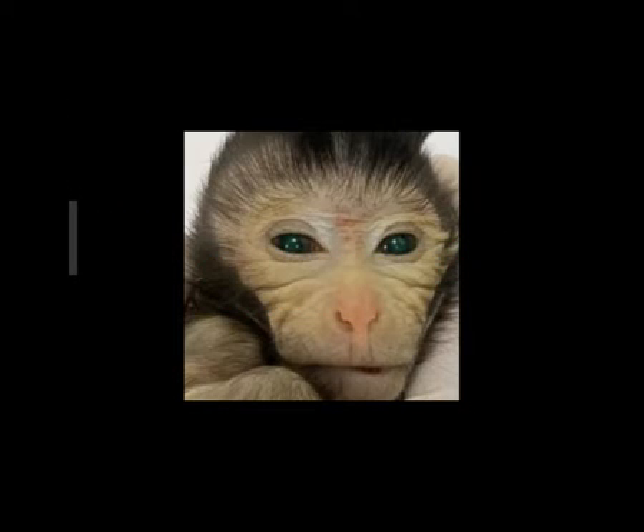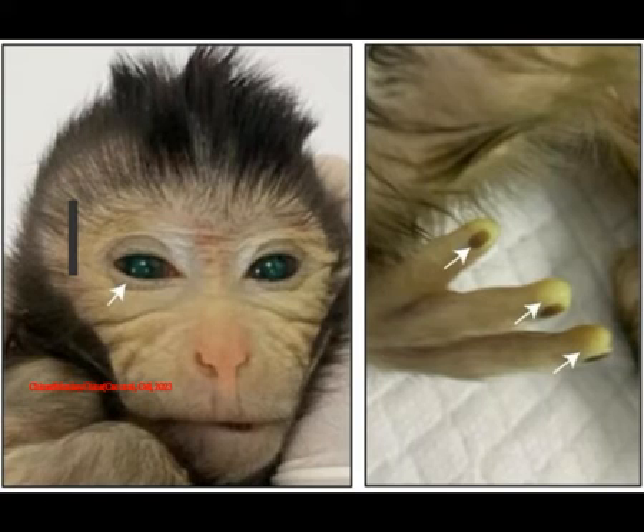Scientists in China have announced the birth of a primate like no other, with eyes that shined green and fingertips that glowed yellow — and those were just the observable features. Beneath the skin and deep within its genes, this creature was even more remarkable. The lab-born male monkey was the product of an unprecedented experiment using the pluripotent stem cells of two genetically distinct fertilized eggs from the same monkey species to create one living, breathing long-tailed macaque.